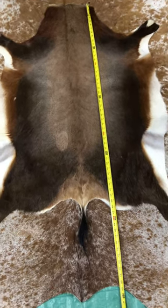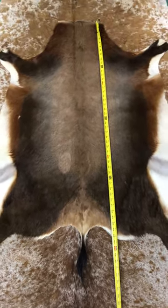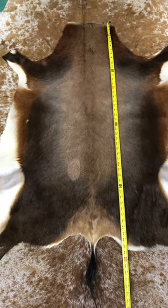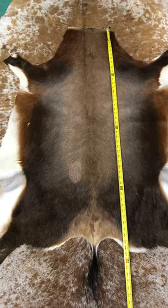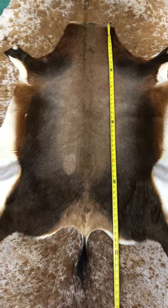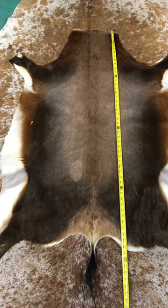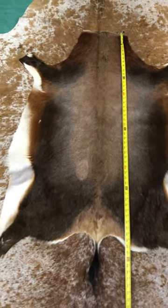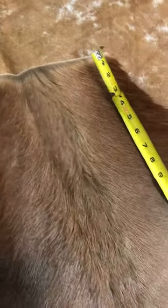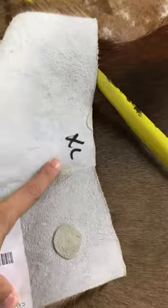Hello everybody, this is Pedro with Cow Hides USA. We're here at our warehouse making a video of a blast bug skin. We basically want to show you what the blast bug skin looks like — it's one of our top sellers with a very inexpensive price point and it's quite a cute little hide. This particular one is an XL, so it's bigger than usual — from neck to the end of the butt it's 46 inches.